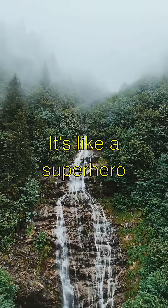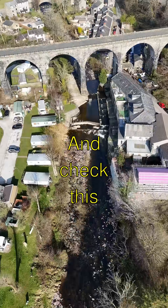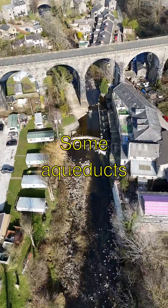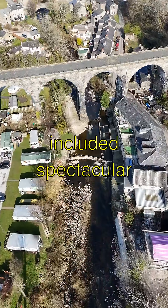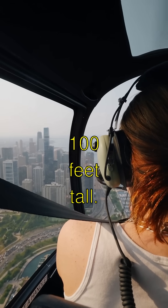It's like a superhero rock — just add water and it gains super strength. And check this out! Some aqueducts included spectacular bridges with arches, some of them over 100 feet tall.